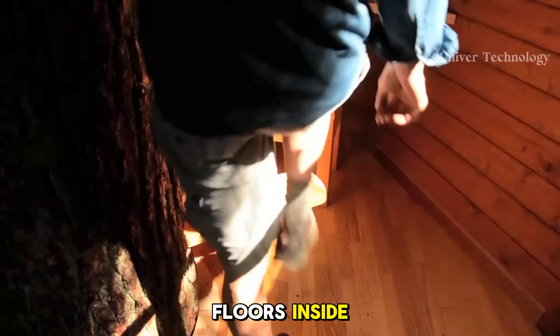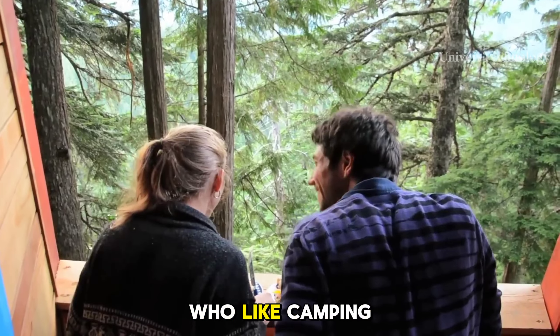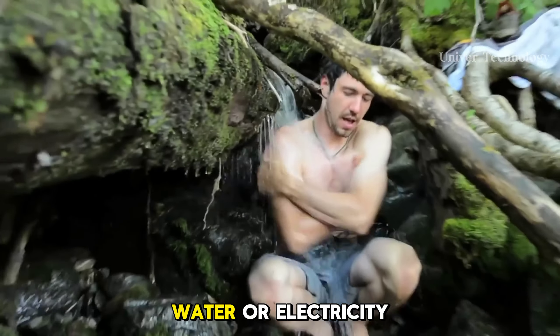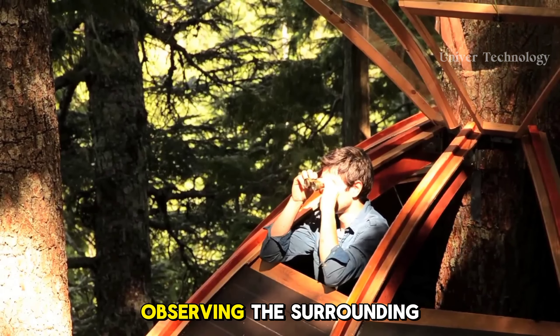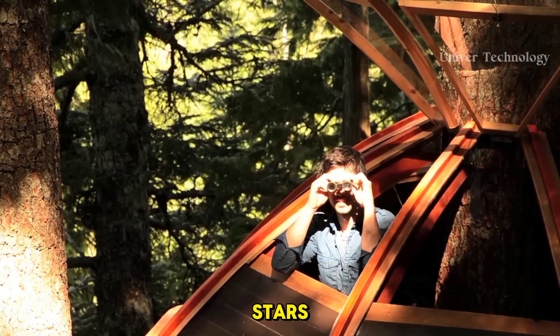Hemloft. The Hemloft Treehouse is a secret and novel construction hidden in the woods of Whistler, Canada. It was built by Joel Allen, a former software developer who after losing his job mastered woodworking and built this unique shelter.